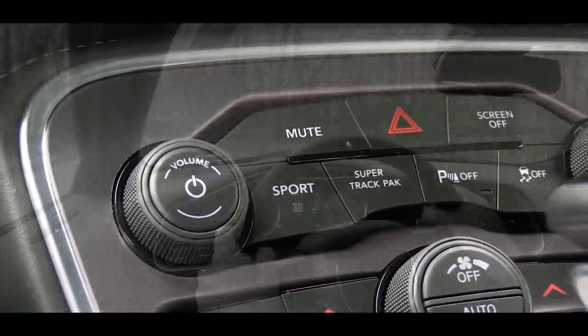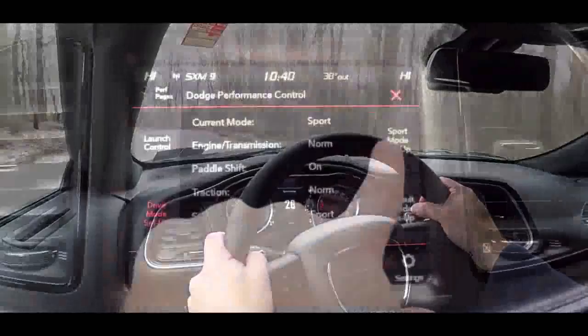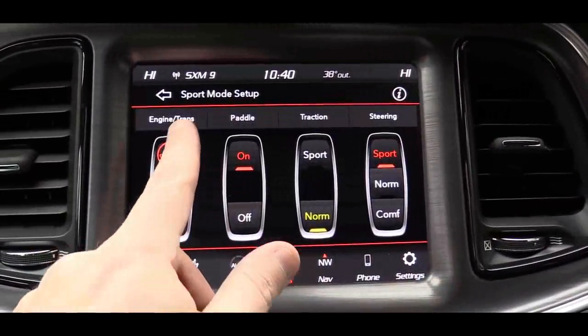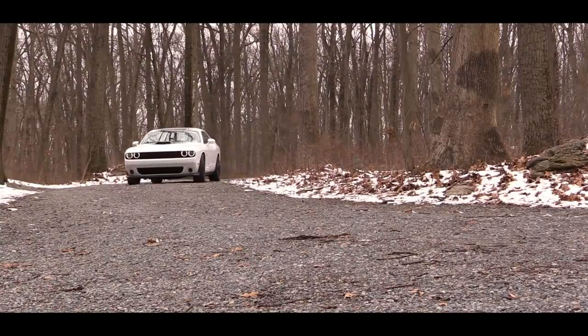Dual Stage Driver and Passenger Front Airbags. Curtain First and Second Row Airbags. Airbag Occupancy Sensor. Rear Child Safety Locks.